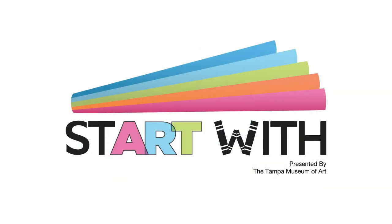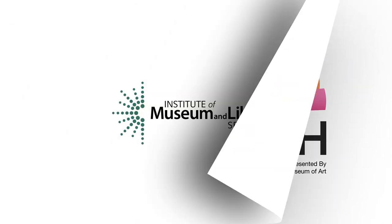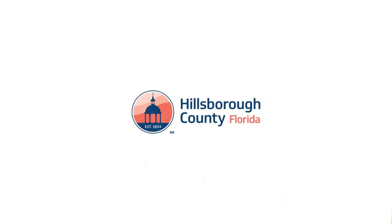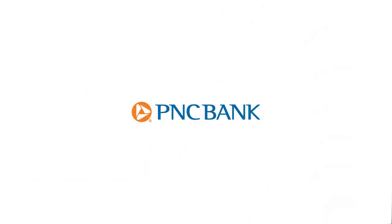Welcome to Start With, the Tampa Museum of Art's virtual early education program for children and families, sponsored by the Institute of Museum and Library Services, Hillsborough County Board of County Commissioners, Tico Energy, and PNC Bank. Hi friends, I'm Miss Iris. Thank you for joining me today for Start With. Today we're going to read a fun story together, and then we'll learn about a work of art here in the galleries of the Tampa Museum of Art. Are you ready? Let's go.